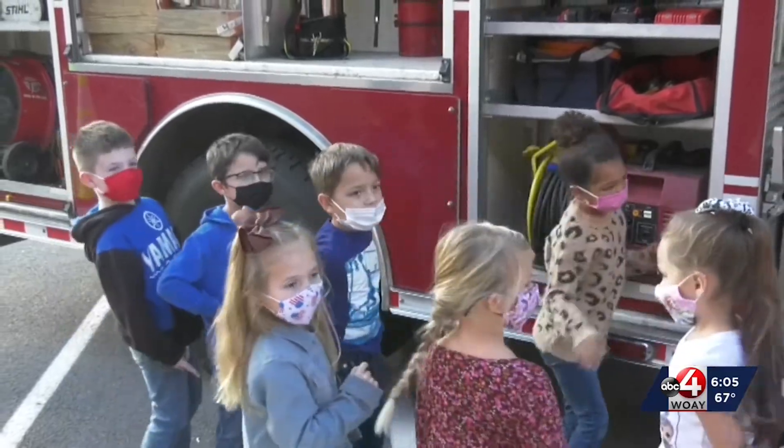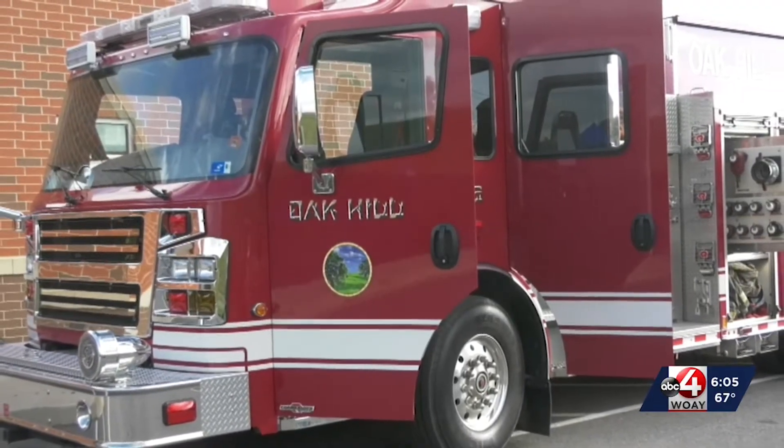Another big lesson the kids were learning was just what to expect when the firefighters show up. They're a little bit intimidating when they have on all their firefighting equipment, and so students need to know what that looks like, what it sounds like, to be able to act appropriately in a fire.